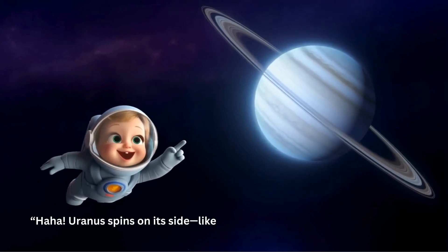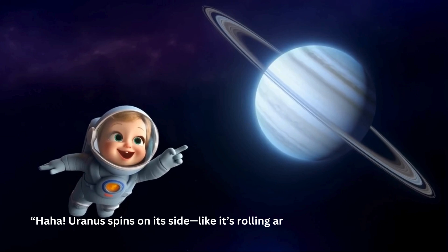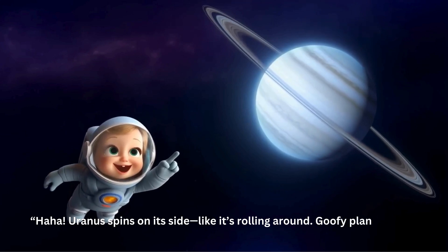Uranus spins on its side, like it's rolling around. Goofy planet alert!